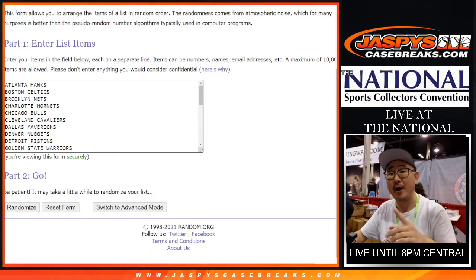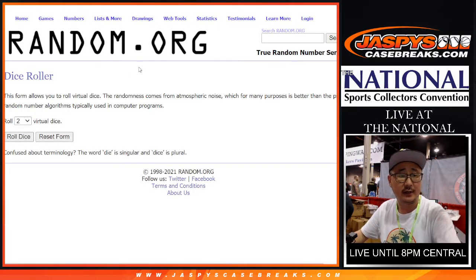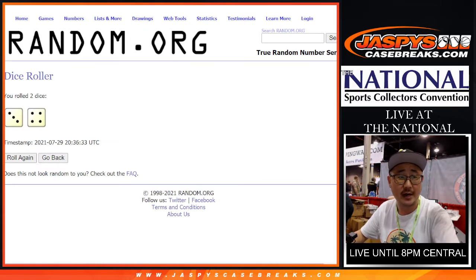All the teams right here. So we're going to do the pack break first, then a Dice World's giveaway for the last spots. Good luck. Three and a four — seven times for the names and teams.